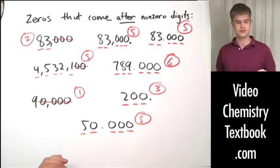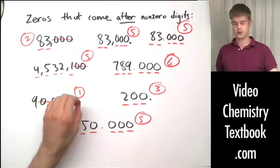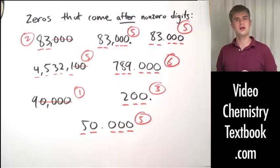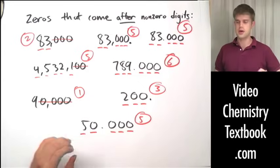It all boils down to this: if there are zeros coming to the right of nonzero digits, ask yourself — is there a decimal point? If there is a decimal point in the number, the zeros to the right are significant. If there is no decimal point in the number, the zeros to the right are not significant.